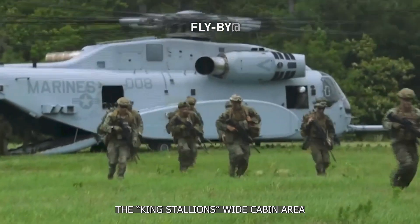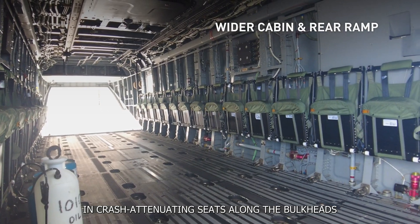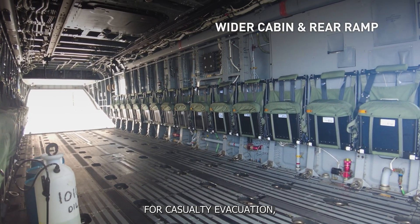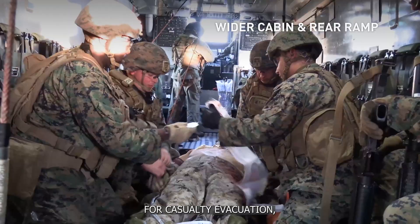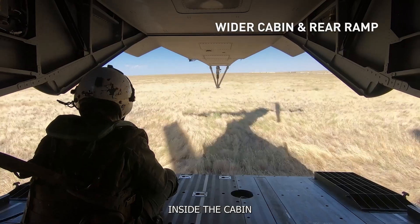The King Stallion's wide cabin area allows up to 30 Marines in crash-attenuating seats along the bulkheads, or can reconfigure into litter configuration for casualty evacuation, and also contains the ability to carry extended range fuel tanks inside the cabin.